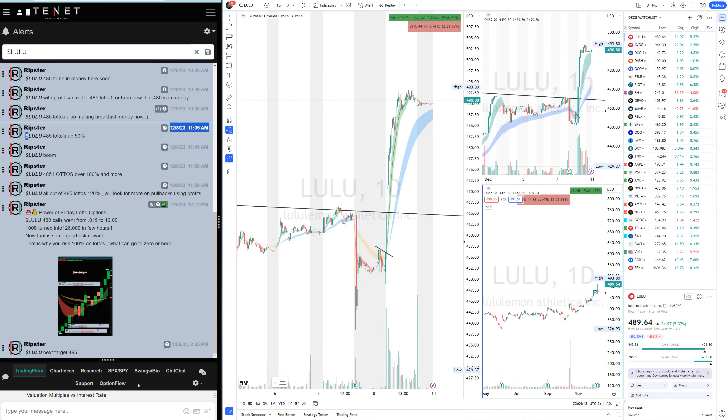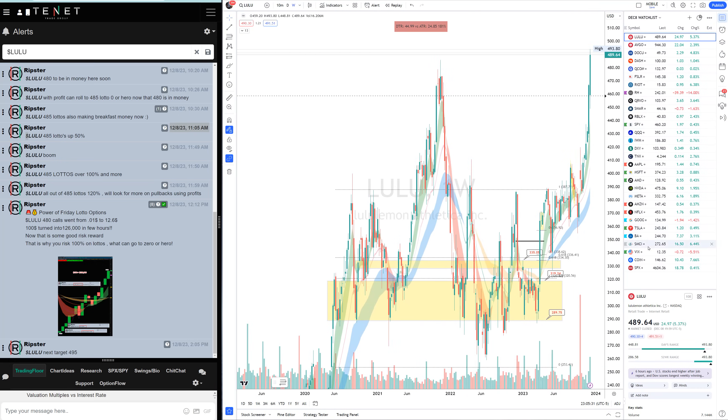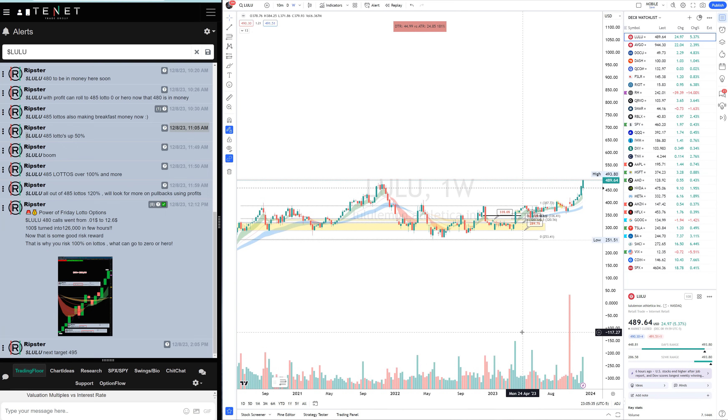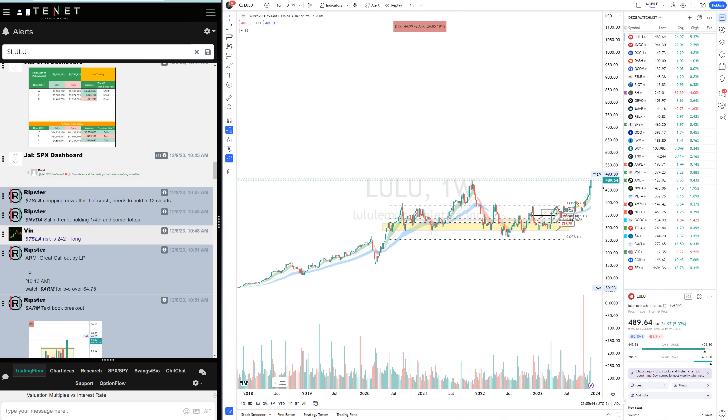On option lottos you should be willing to lose what you put in, but you cannot put your whole portfolio. If you have a ten-thousand-dollar account, maybe you want to risk three hundred dollars on a lotto — or maybe you had a good week and you're just using Friday's profit on the lotto. That is the way to trade them. A lotto is an option expiring the same day — low probability. It can go to zero or go minus ninety percent, or three to four hundred percent. LULU is not done yet; it's breaking over all-time high.